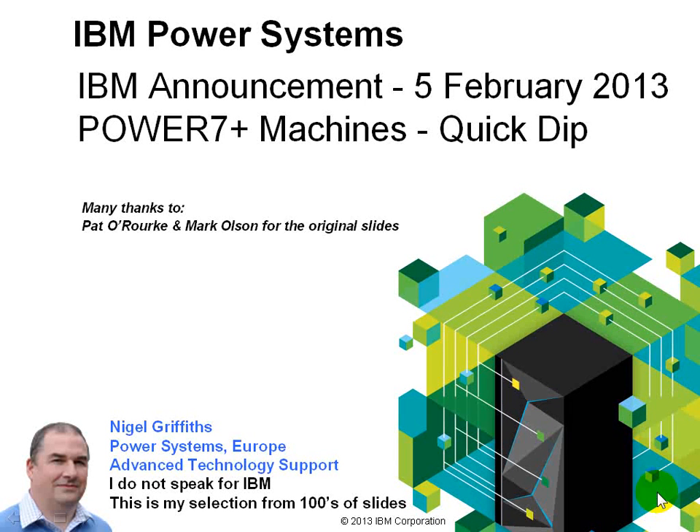Hi there, I'm Nigel Griffiths, I work in Power Systems Europe, Advanced Technology Support. On February the 5th, IBM's making a big announcement. Part of that is the Power 7 Plus machines. We're going to have a quick dip through those. There are other things in the announcement — I encourage you to read the actual words to find out more details.